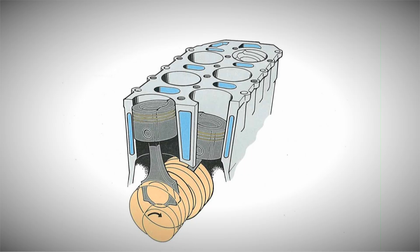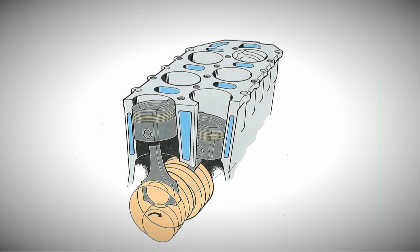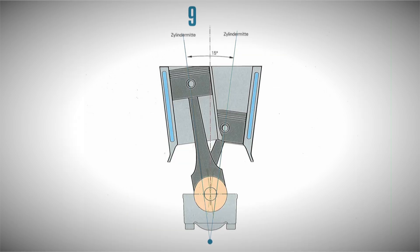While many of you might already be familiar with the VR engine design, let's take a moment to revisit its essential facets. The VR acronym is derived from Fertigungsreichenmotor, translating to a shortened inline engine. Fundamentally, it blends the attributes of inline and V-shaped engines within a single engine block, featuring an exceptionally narrow bank angle, typically ranging between 10 to 20 degrees.